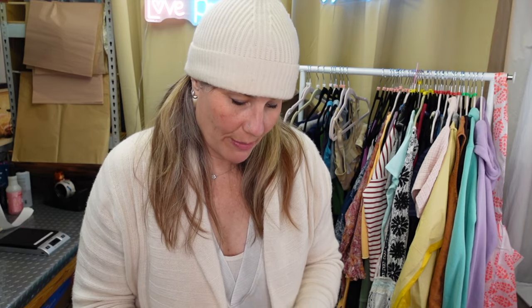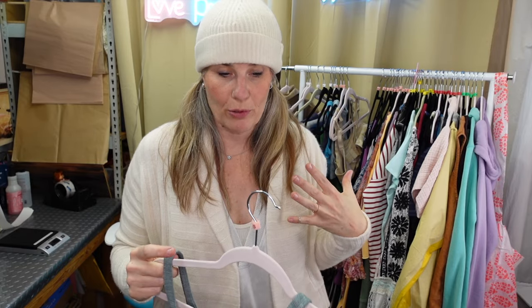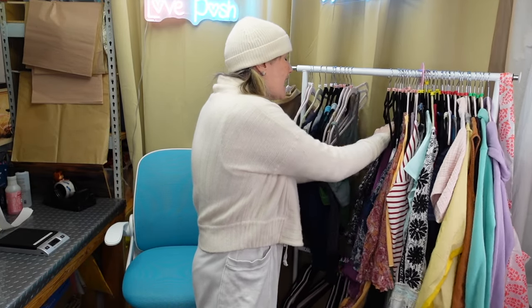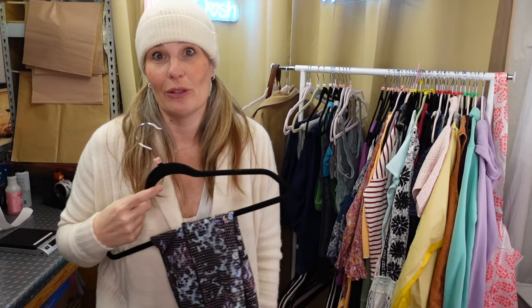This is a size 8 - there is the size dot. It's going to be on the left side where the pad goes in, in the bra support area. I have a video on determining style and size and where to look for size dot on Lululemon pieces if you'd like to expand your ability to make money selling Lululemon.